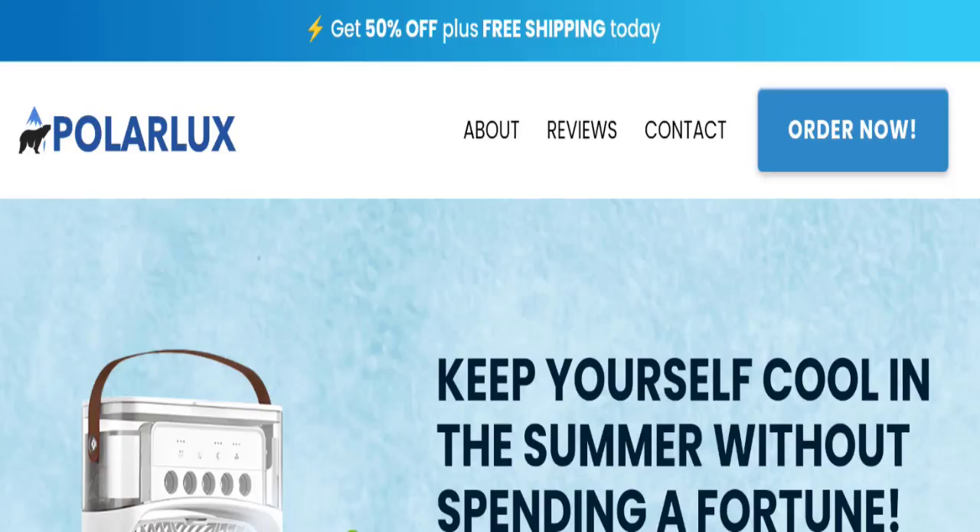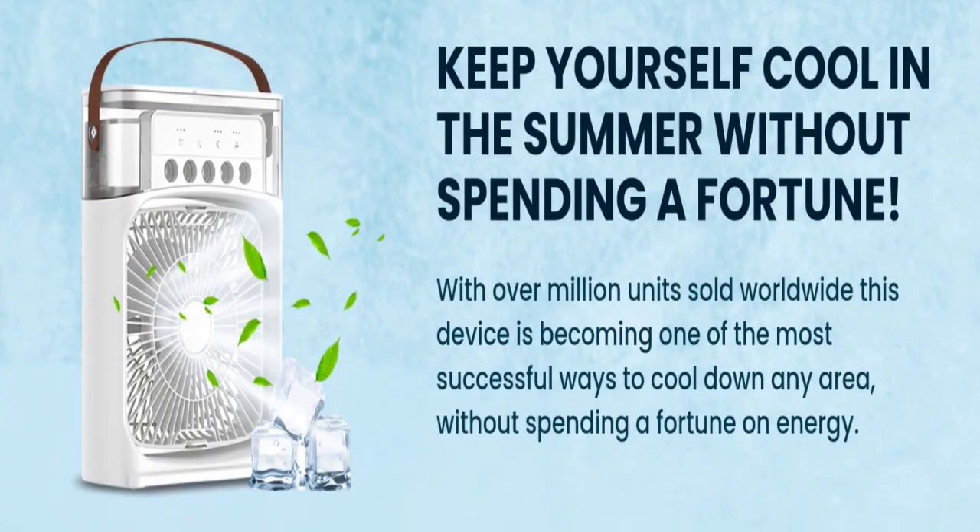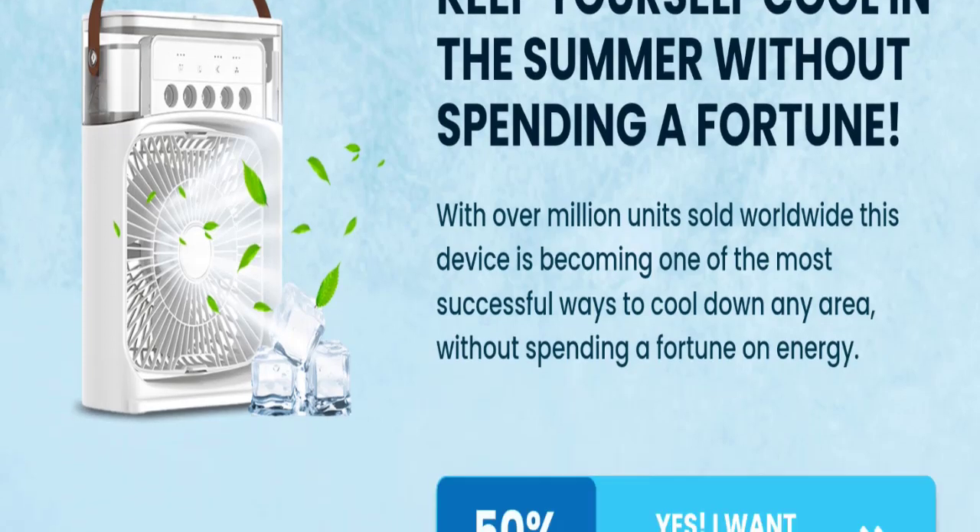Hello everyone, welcome to the new video on this channel. Today I am going to discuss the topic Polar Lux reviews. In this video you will get to know all the legit checkpoint details of this website, so you can decide whether this site is legit or a scam. People from the United States are searching for this site's details. This is not our website — if you have experienced any fraud on this website, watch this video till the end.